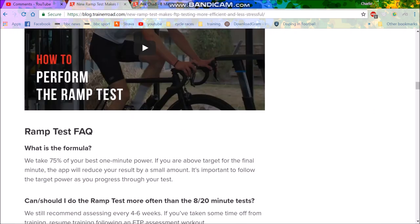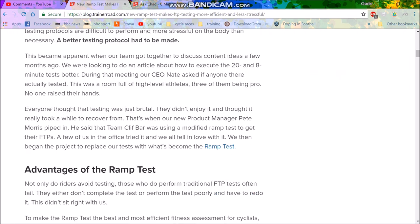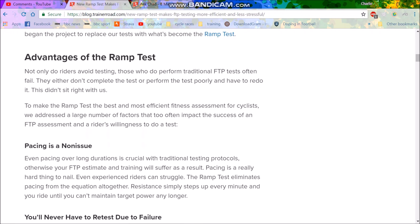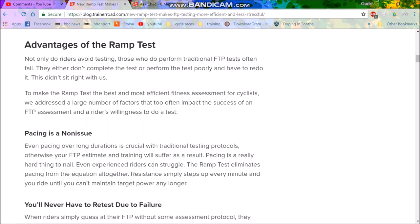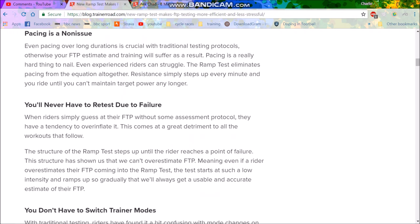TrainerRoad now has a new FTP test — the ramp test — which I think is probably the future and how most people will do their tests, because it just makes a lot more sense. They basically said: who has actually done any testing? Nobody does it because it's so hard. To do a 20-minute test full gas you have to be really motivated, find a good climb, and there are so many excuses not to do it. With the ramp test you don't have to pace it — the trainer controls the watts, you just sit there and keep pushing. Pacing is quite hard and you have to be very experienced to do it well.